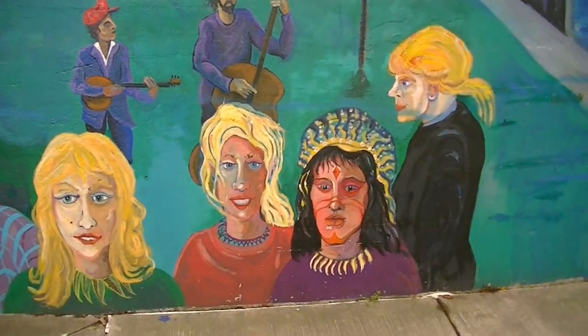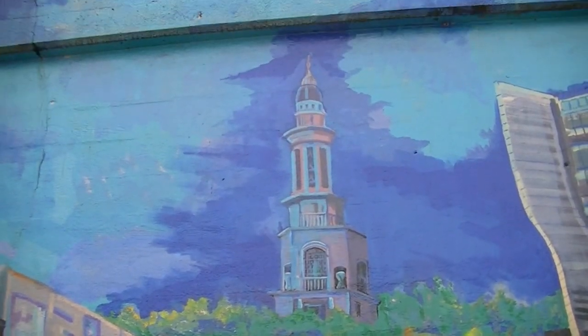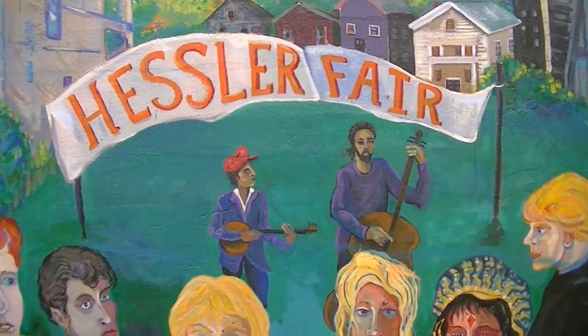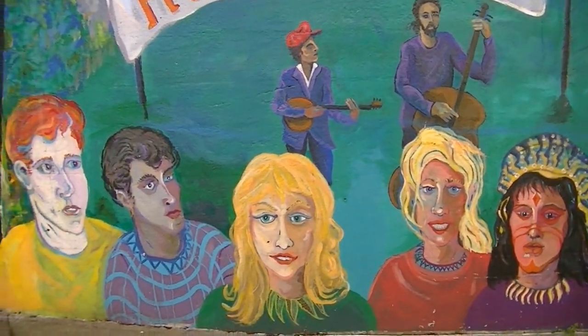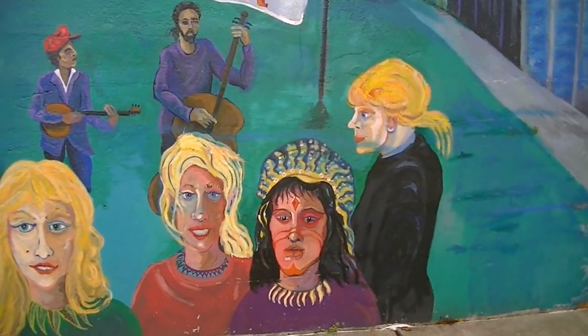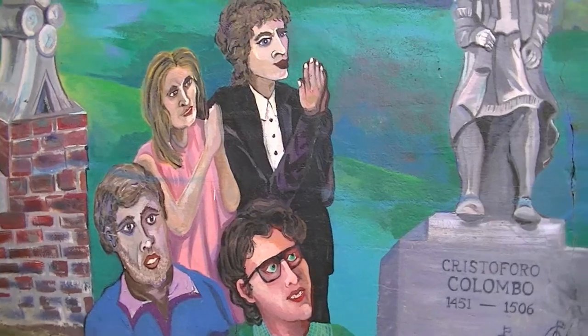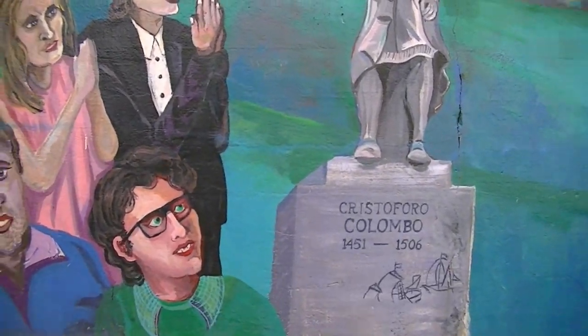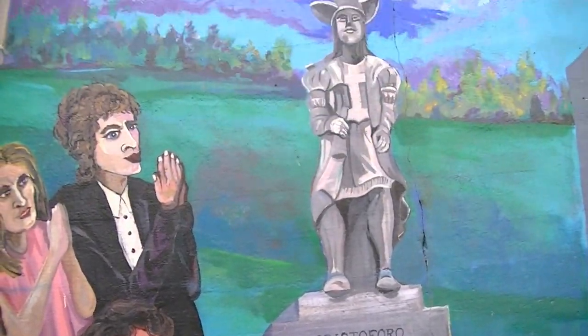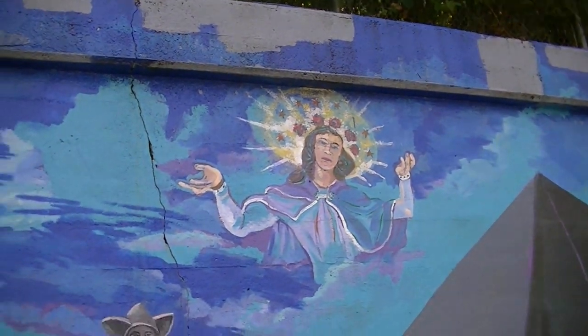This is representing the famous Hessler Street Fair. Then, as we approach the top here, we get into more of the Little Italy part — there's the Columbus Statue and the Feast of the Assumption.